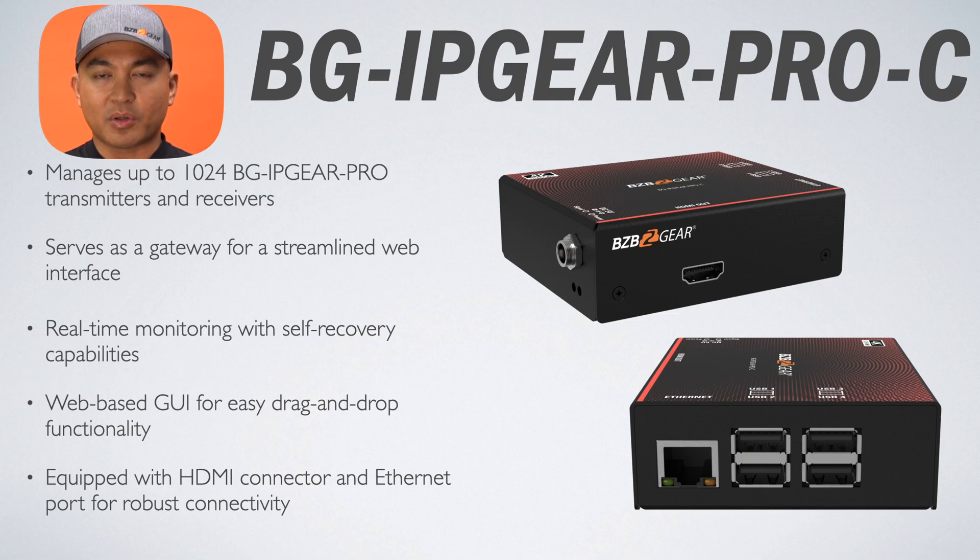We've got the BG IP Gear Pro-C, which is the smart controller. The BG IP Gear Pro-C acts as a central management hub, capable of handling up to 1,024 devices. This TAA-compliant controller is equipped with a web-based graphical user interface for drag-and-drop functionality, real-time monitoring, and a free iOS app for mobile management. It's incredibly effective in corporate environments, educational institutions, and government facilities where secure and reliable AV deployment is crucial.